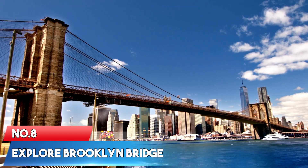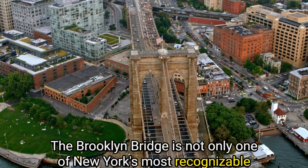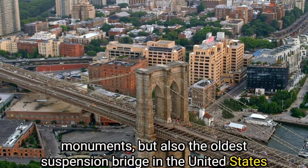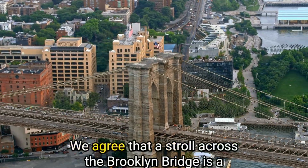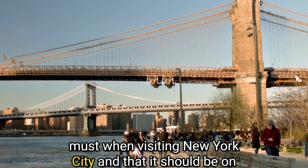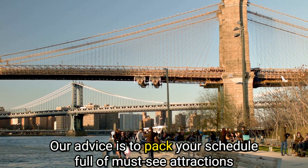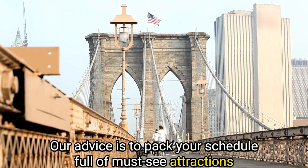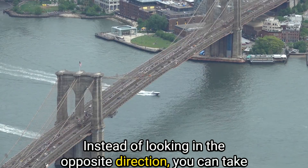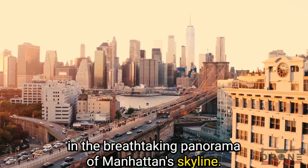Number 8: Explore the Brooklyn Bridge. The Brooklyn Bridge is not only one of New York's most recognizable monuments, but also the oldest suspension bridge in the United States and a National Historic Landmark. A stroll across the Brooklyn Bridge is a must when visiting New York City. Instead of looking in the opposite direction, you can take in the breathtaking panorama of Manhattan's skyline.